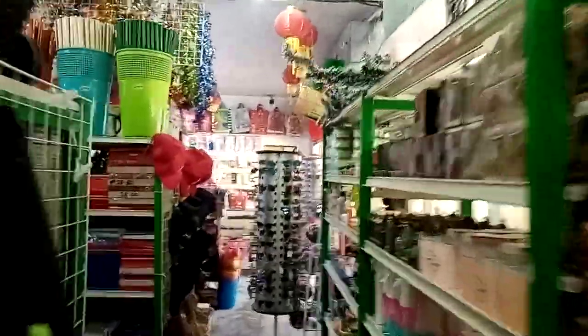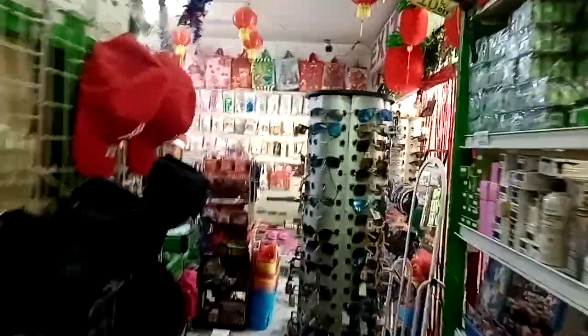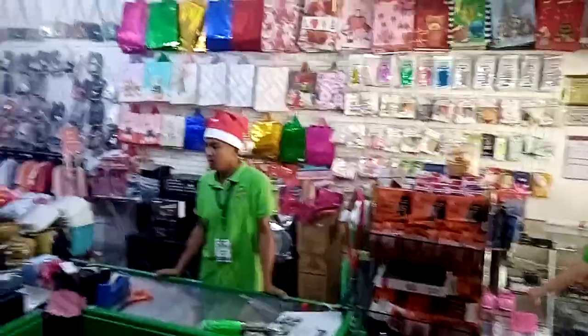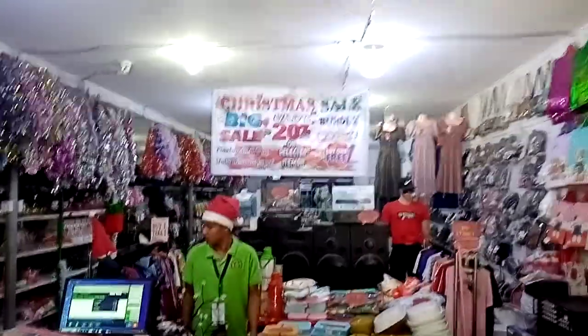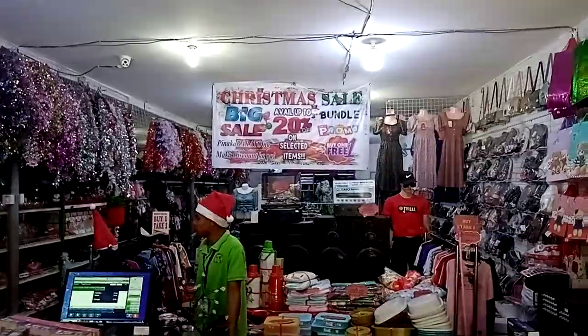On our little trip, look here — we end up back in the cashier area. Okay, thank you very much for following me on this job today. Bye bye!